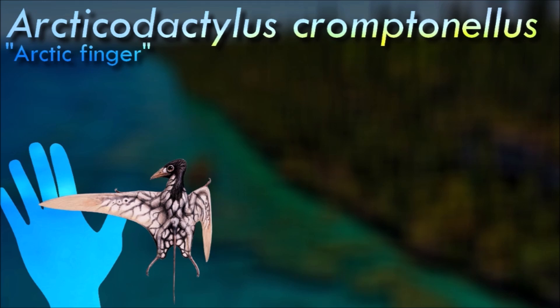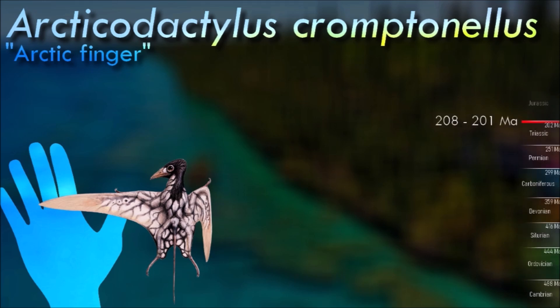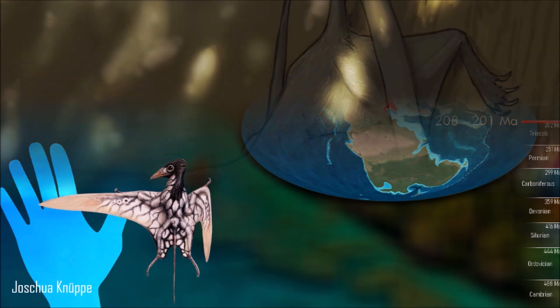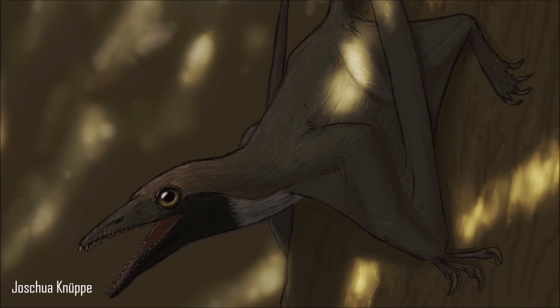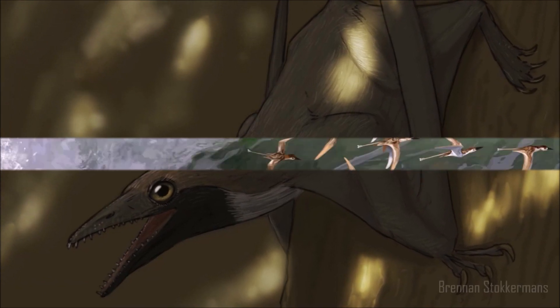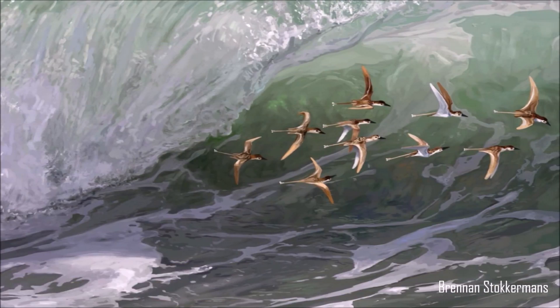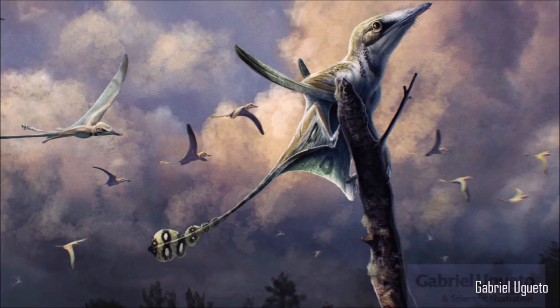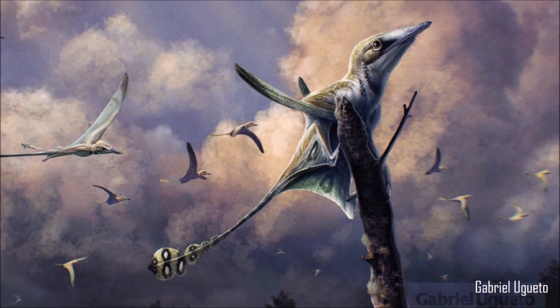The holotype individual of Arcticodactylus is the smallest pterosaur known, with an estimated wingspan of just 24 cm. The skull is known from several disarticulated bones including the tooth-bearing bones of the upper jaw. The teeth are unusual and bear multiple cusps — those near the tips of the jaws are simplest with one or two cusps, but those in the middle portion of the tooth row have as many as five cusps.